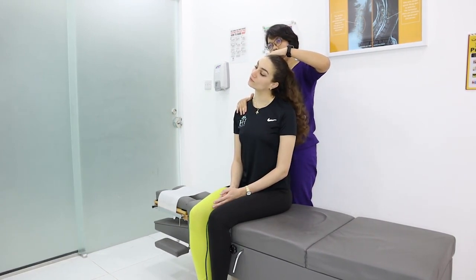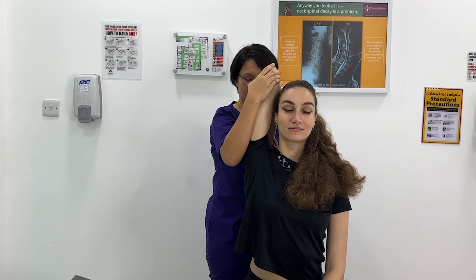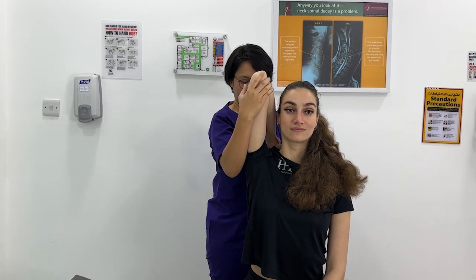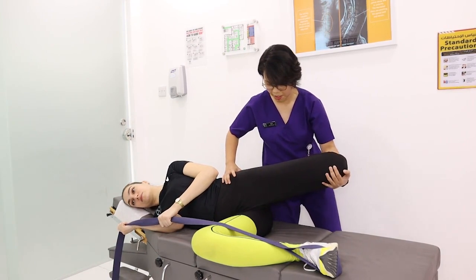The difference between Motion Stretch and self-directed stretching you may be doing at home is that Motion Stretch is assisted stretching. This means that we can target more efficiently the areas of your body that need the most attention. You'll find that Motion Stretch is a safe and a pleasant experience.